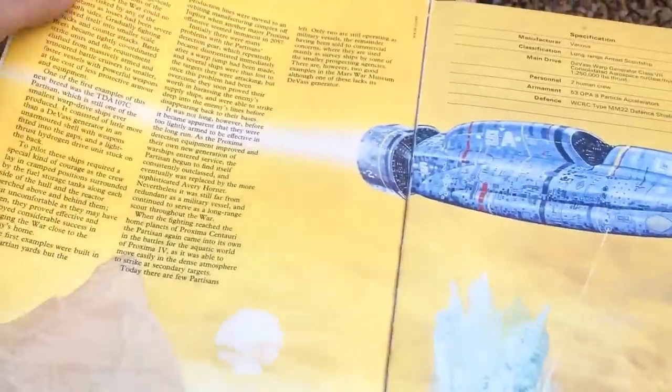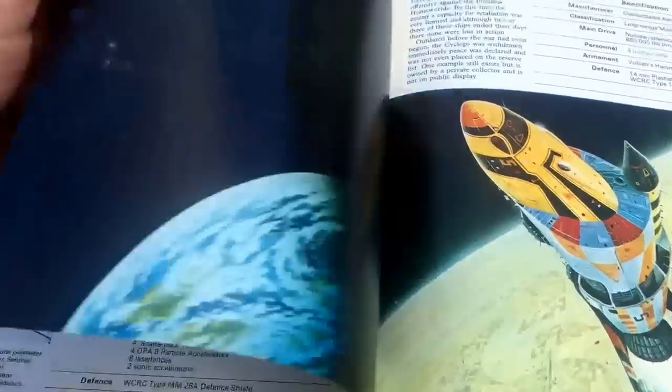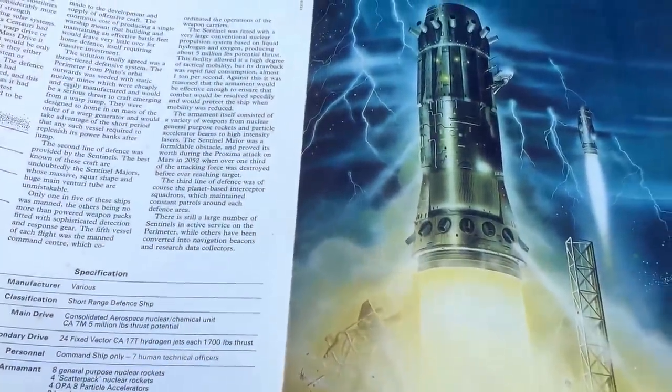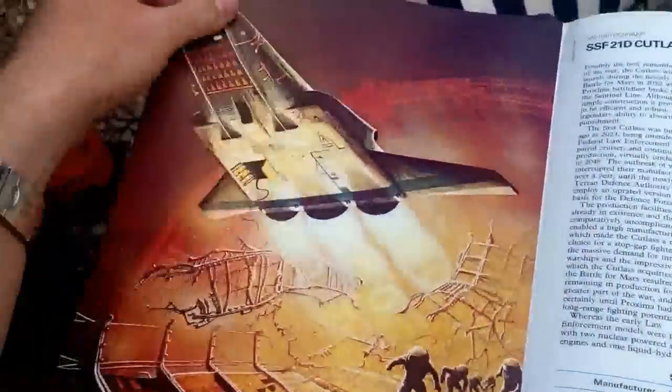These spacecraft, they're big and colourful. Look at that colour there. This is something that very much influenced the look of Homeworld, and I believe in the credits of Homeworld they actually mention a couple of these artists.